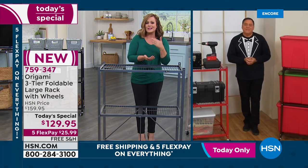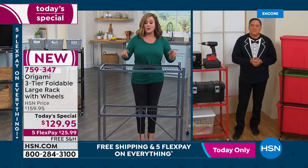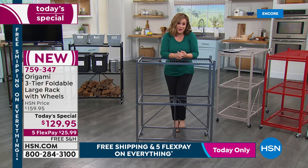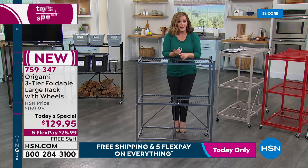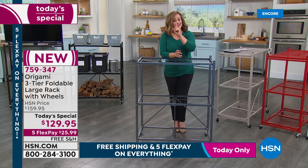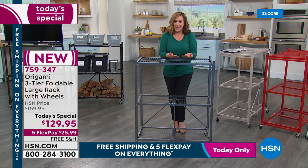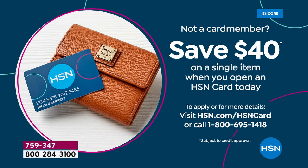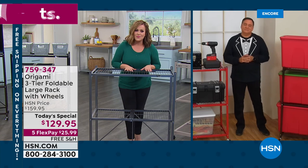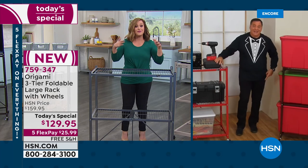You get it home and you start organizing. Those are the types of solutions we want, especially for 2022 — it's been rough for the past two years, and we want easy. This is a one-day-only price. With our Explore the Possibilities event, five flex pay on everything for the entire weekend, free shipping and handling today. If you sign up for an HSN credit card and get approved, take $40 off your first purchase — which means we'd be getting this home at a price we've never done on any customer-pick Origami product. A lot of you are picking up multiples because once you start organizing, you want another one.